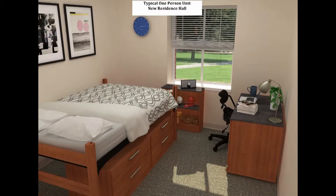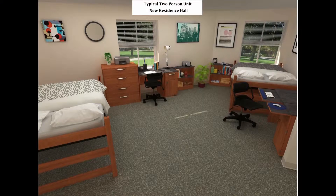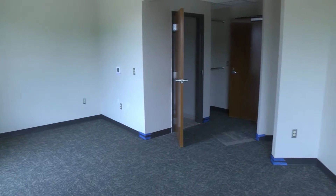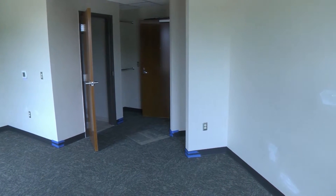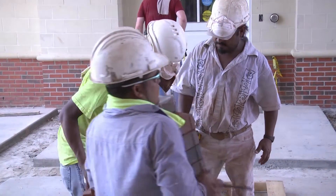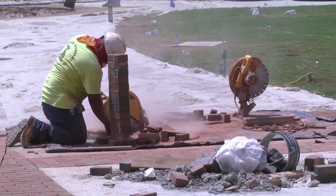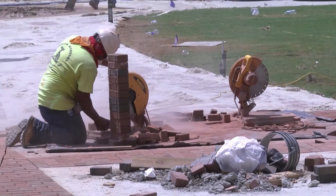While most of the rooms in this building will actually be single occupancy, there will still be the option to live in a double occupancy room as well. It has been a difficult schedule. Some of the contractors who looked at the project said it couldn't be built in a year's time, and it has been quite a challenge, but we've got it in hand now and students will move in on the first of August.